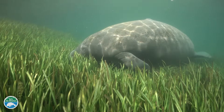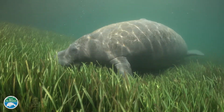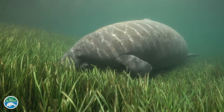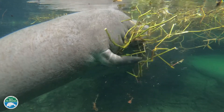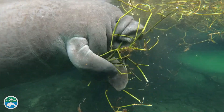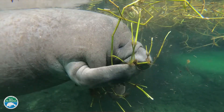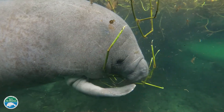Manatees are oftentimes referred to as sea cows because they graze on seagrasses and other submerged vegetation, just like a cow grazes on land. Manatees eat a large variety of submerged plants that include seagrasses, freshwater grasses, as well as many emergent and floating plants like water hyacinth, water lettuce, alligator wheat, and pennywood.